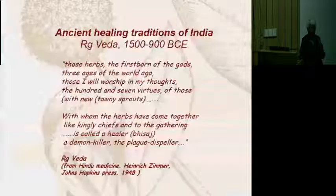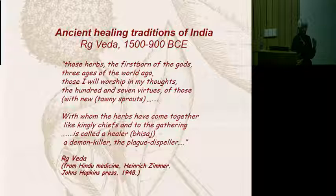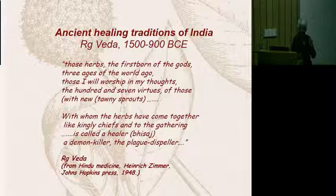We know that in India there was a very ancient tradition of knowledge of medicinal as well as agricultural plants. This reference from the Rig Veda talks about the fact that herbs are the first born of the gods. Because of their healing properties, they are assigned divine qualities. The ability of plants to heal complex diseases was actually known in very interesting ways in India almost 4,000 years ago or more.